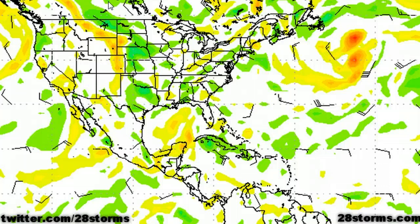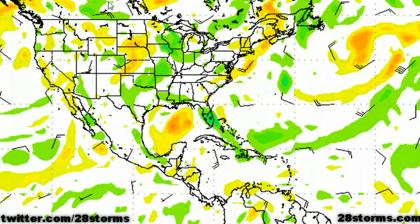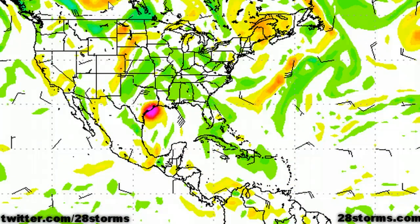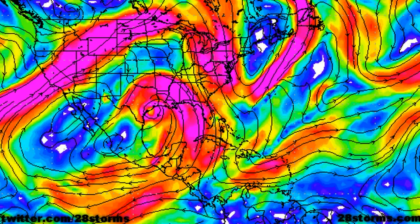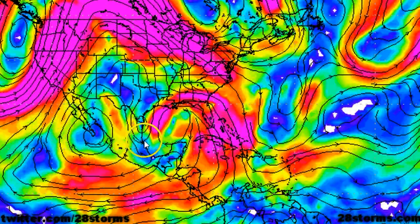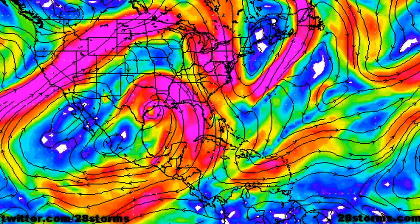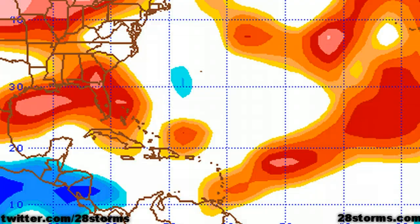Next we take a look at the Canadian CMC forecast. While the CMC is a dynamical model, it is not the best tropical model. Nevertheless, we do see some agreement with the European: it takes the storm north before a turn toward the west, and by day six we're looking at a landfall somewhere between Corpus Christi and Galveston, Texas. The CMC shear forecast also shows the ridge moving into the central Gulf and expanding through the forecast period, which would be a favorable pattern for development all the way until the storm moves inland.